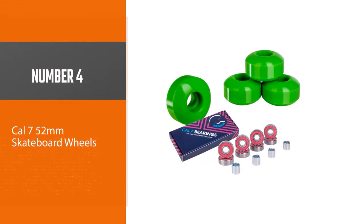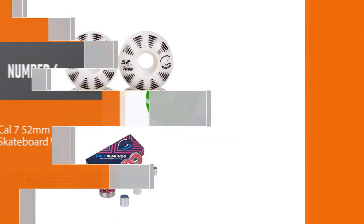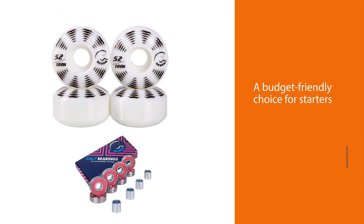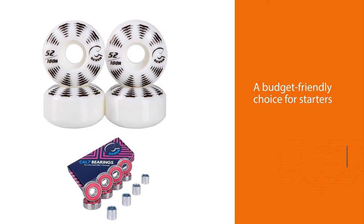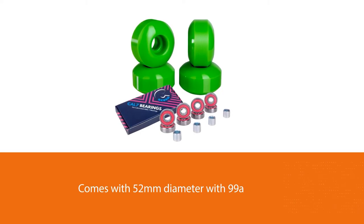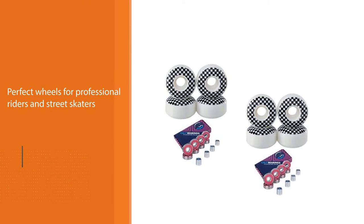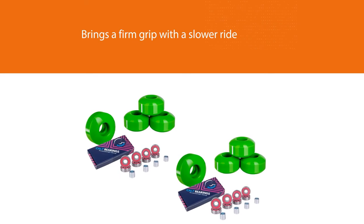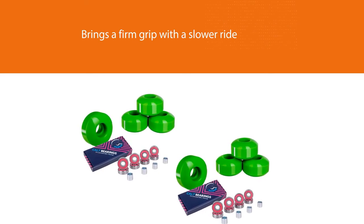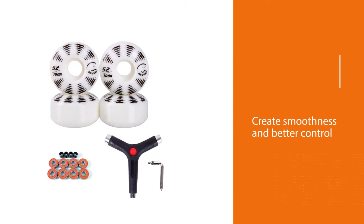Number four: Cal 7 52-millimeter skateboard wheels. Cal 7 is a budget-friendly choice for starters who want to try skating in multiple places. With 52 millimeters diameter, 99a for monochrome color and 100a for visual styles, these PU wheels are perfect for professional riders and street skaters. The 99a durometer brings a firm grip with a slower ride, helping you skate safely on pools, ramps, skate parks, or road camber. Grade 8 ABEC 7 bearings fit the front and rear axles, creating smoothness and better control even on tough grounds.